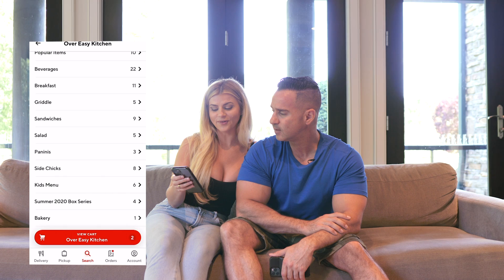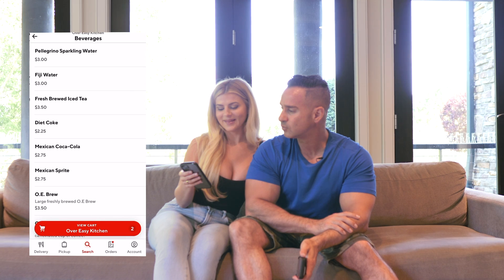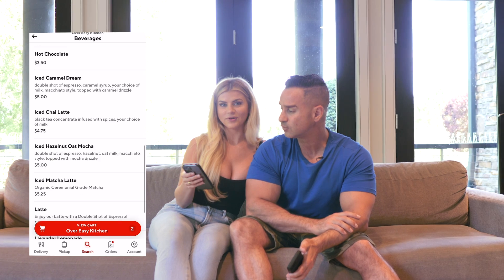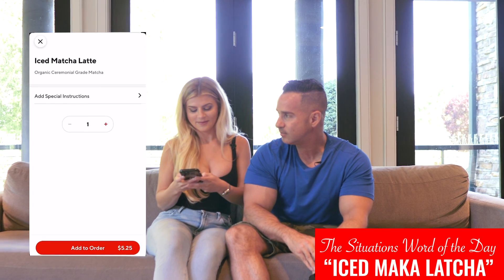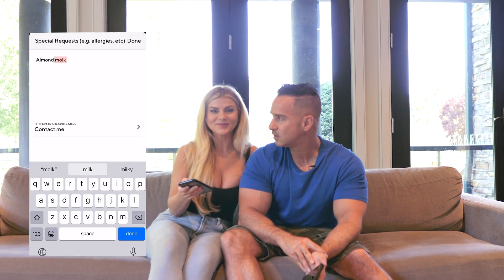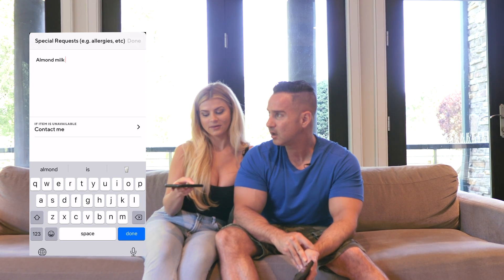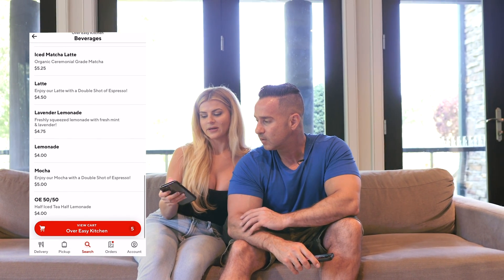That's a lot of food already, but wait — they have beverages here! I want the lavender lemonade. What was the other drink? Iced matcha latte. He called it the 'iced macalacha' and then when I sent him into a place he actually said that and no one knew what he was talking about except for his wife. It's an iced matcha latte.